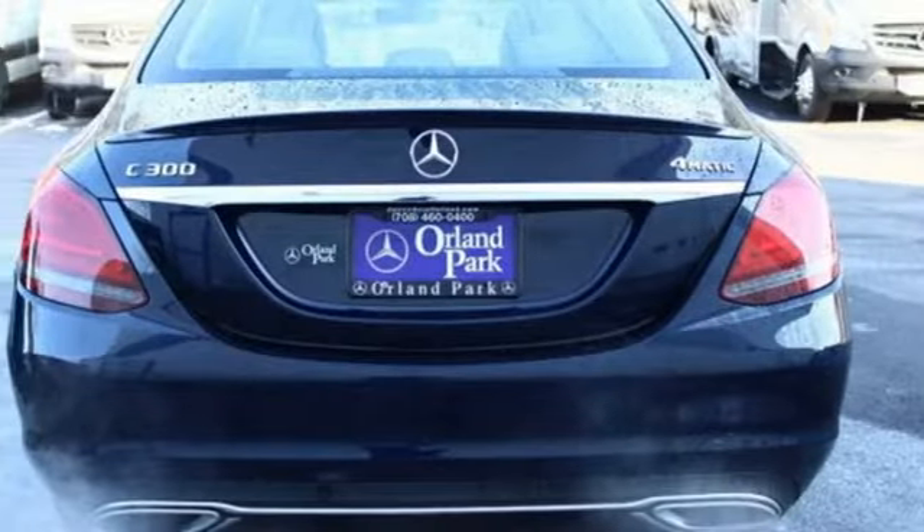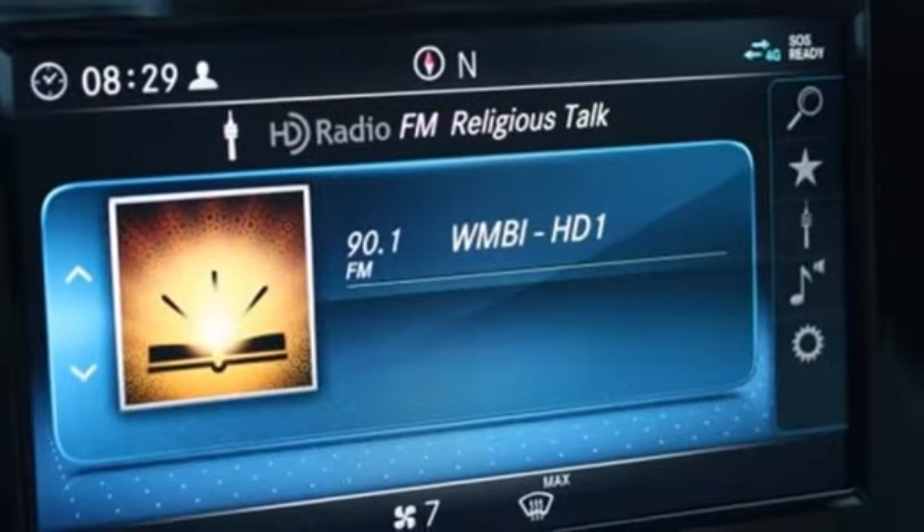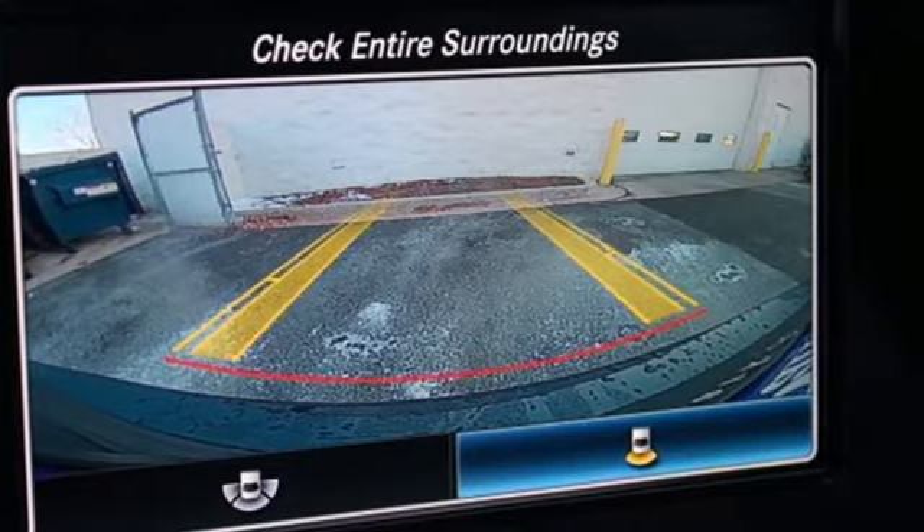Power telescoping steering column, automatic transmission, express open and closed sliding and tilting sunroof, gas pressurized shocks, and intercooled turbo inline four-cylinder engine.